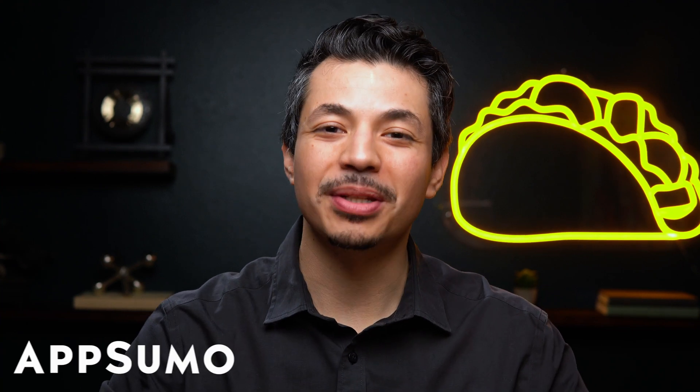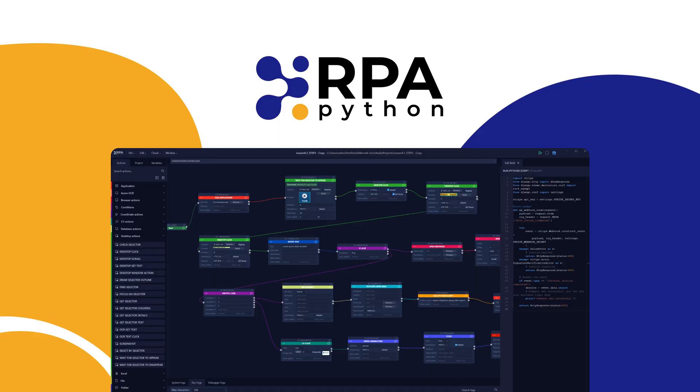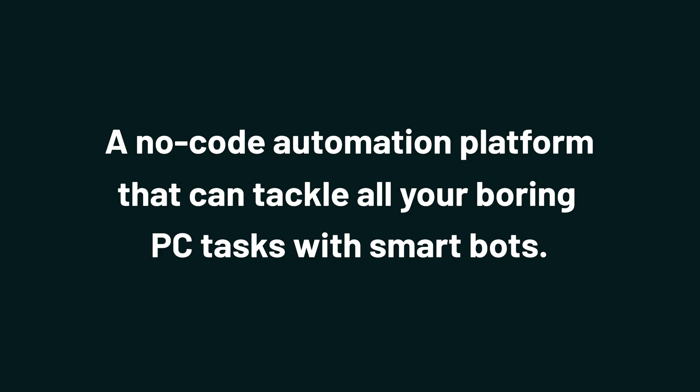What's good, Sumo-lings? It's Eric with AppSumo, the best place to get insane deals on business software. Today I'm showing you how to use Python RPA, a no-code automation platform that can tackle all your boring PC tasks with smart bots.